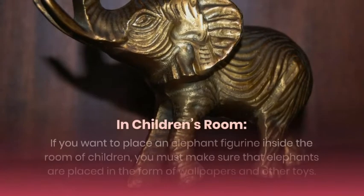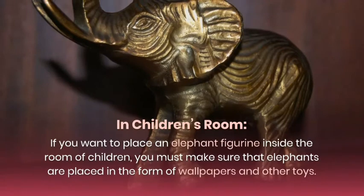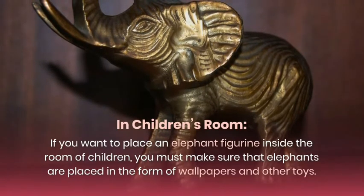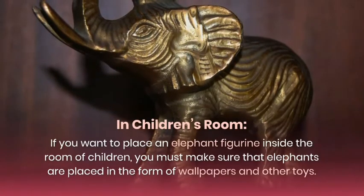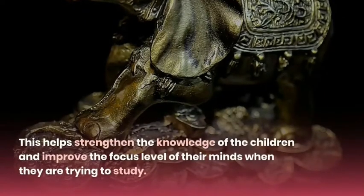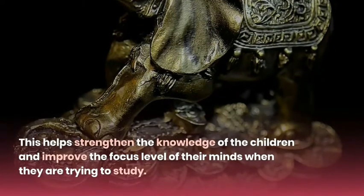In the children's room, if you want to place an elephant figurine, you must make sure that elephants are placed in the form of wallpapers and other toys. This helps strengthen the knowledge of the children and improve the focus level of their minds when they are trying to study.